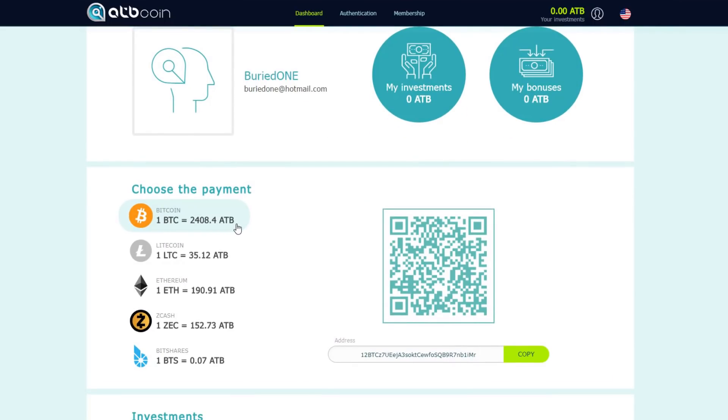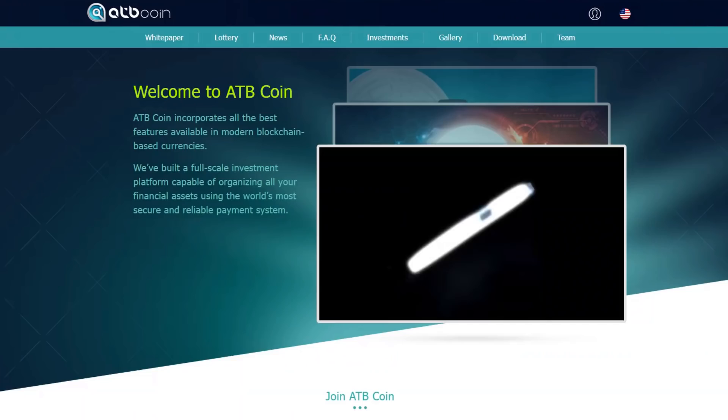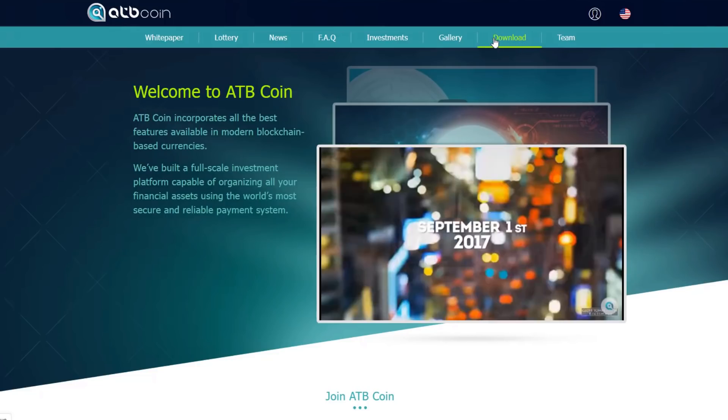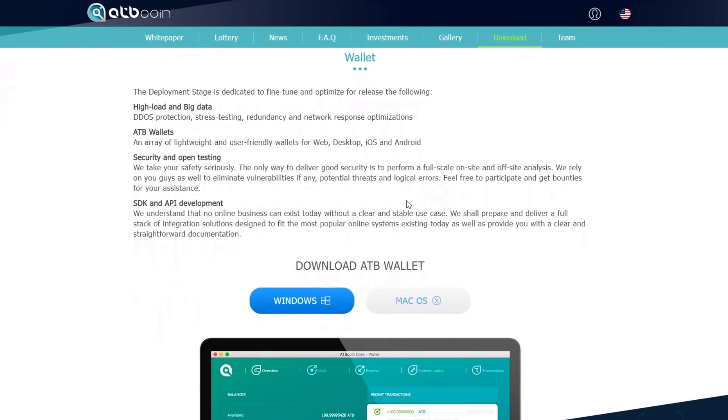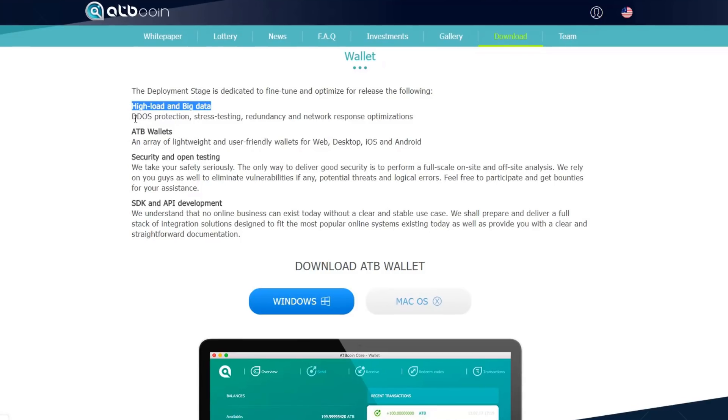There's already a wallet available for ATB coin for Windows and Mac OS. If you go to the download tab you'll see links for both. These guys also have serious security with DDoS protection, stress testing, and SDK and API development coming for the wallet really soon.